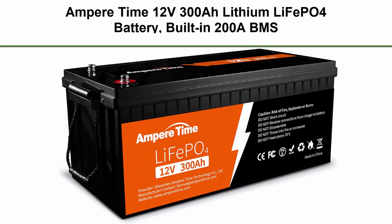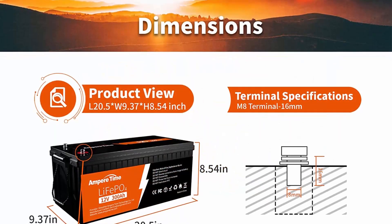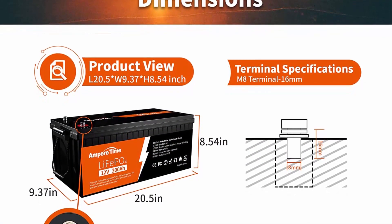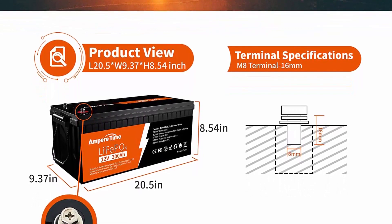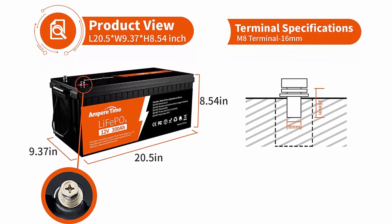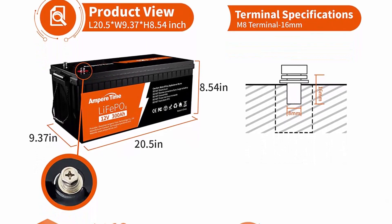Top 6: Ampertime 12V 300AH LiFePO4 Battery with built-in 200A BMS, max 2,560W power output, easy installation, 4,000-plus deep cycles, FCC and UL certificates, 10-year lifetime. Perfect for off-grid, RV, and solar applications.